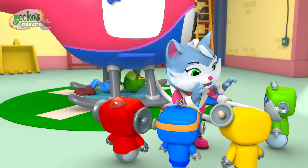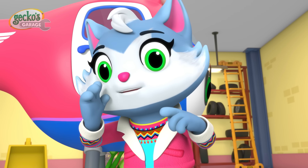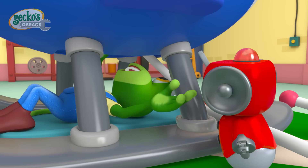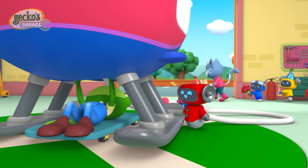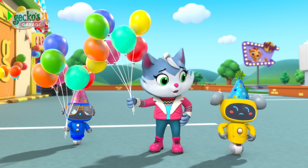Shh, Mechanicals! Today is Gecko's birthday, so let's make the best surprise party ever! That means keeping a secret! Okay? Thank you! Could I get a wrench, please? Mechanicals! Thank you, Red!